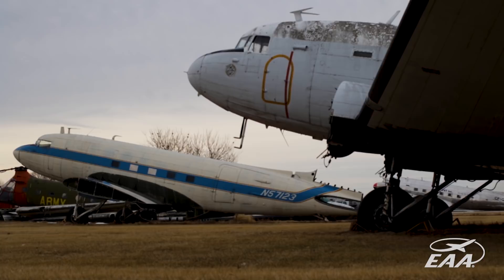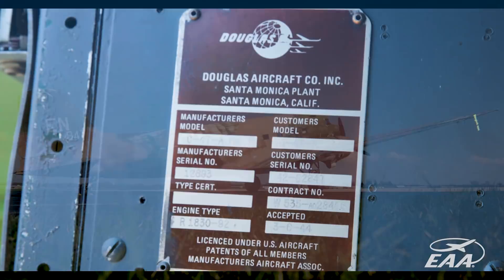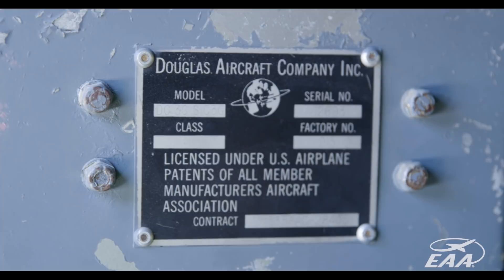Then one day I got a call from the Air Force. They wanted to know if we had a certain serial number airplane on our ramp. I said I think we do, I'll go check. So I went out and looked at the serial number and the registration number, called them back, and said yeah, we have it here. He said, do you know that was the lead plane into Normandy? I said no, I had no clue.